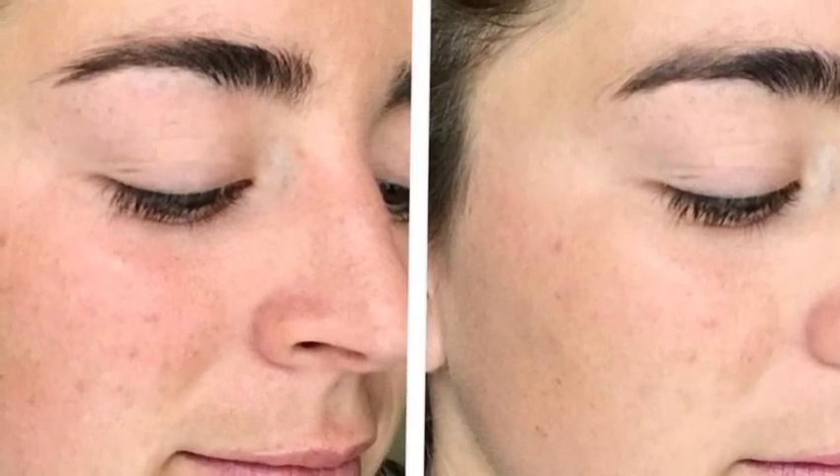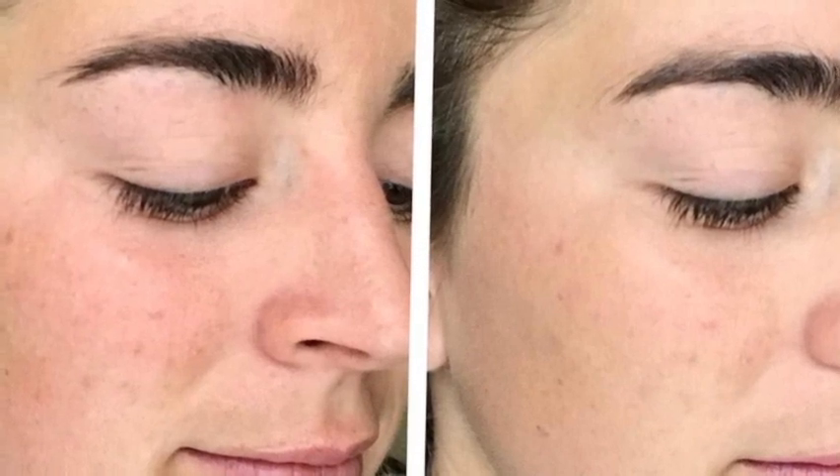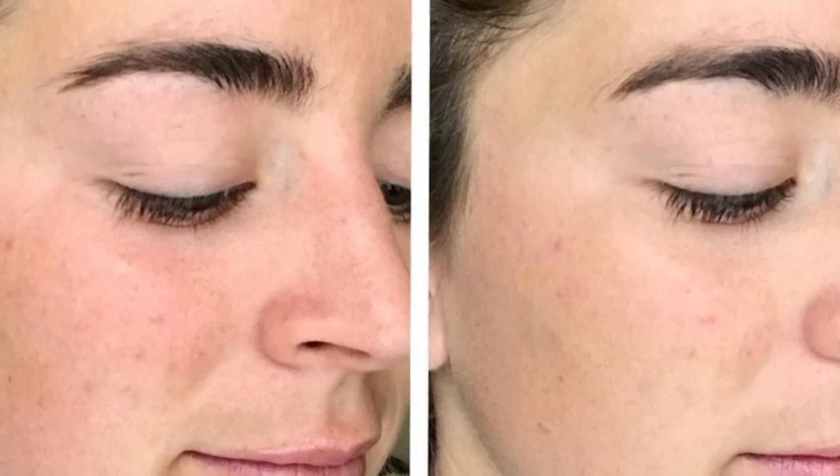If you are of a certain age, you'll be familiar with the image of mothers coating their kids' noses with a thick cream of white and pink zinc oxide. Now, how do you choose the right SPF? Both sunscreen and sunblock are rated based on SPF — the Sun Protection Factor.